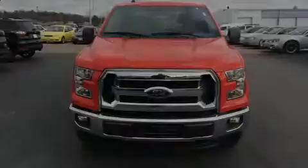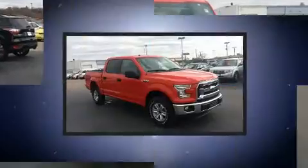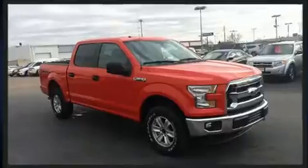Sensibility and practicality define the 2016 Ford F-150. With less than 20,000 miles on the odometer, this vehicle glistens in the crowded pickup truck segment.